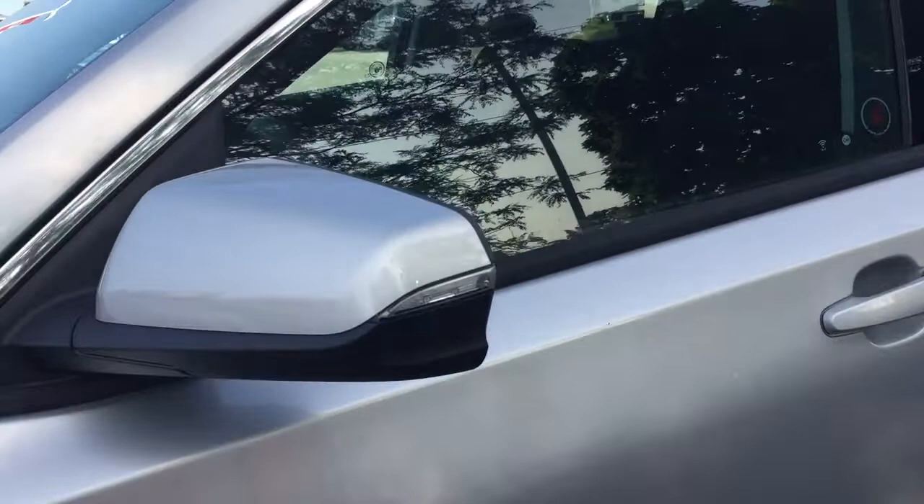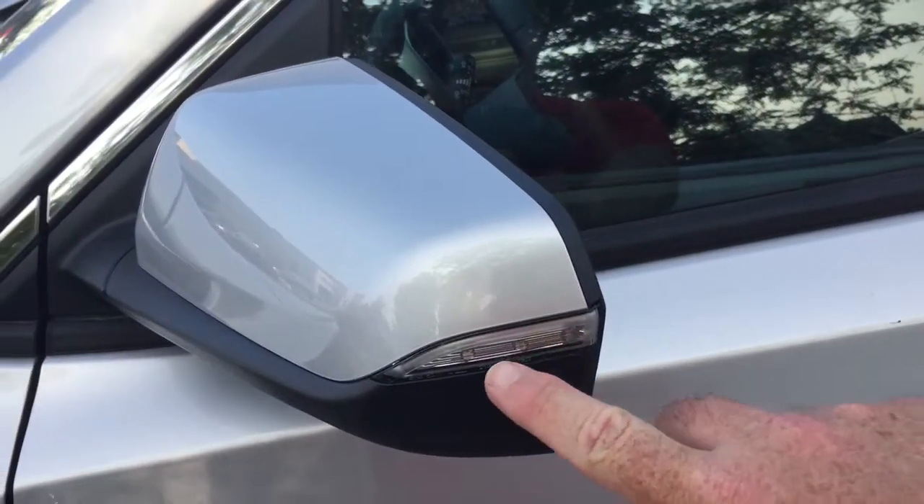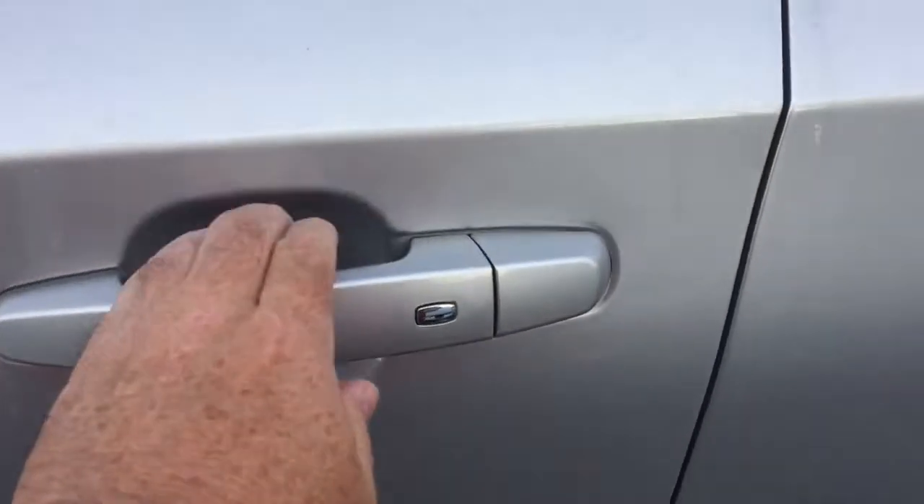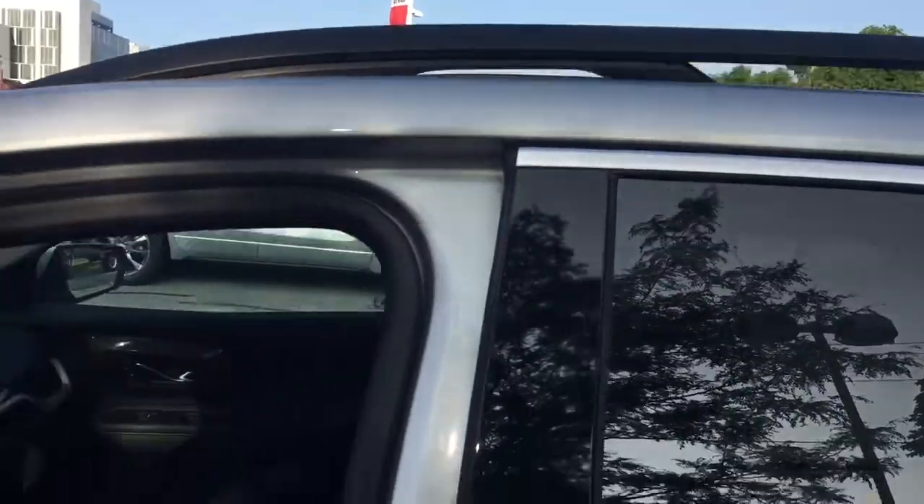Power liftgate, we're going to get to that soon enough. You got the body-colored mirror caps with integrated turn signals and, of course, the smart key access system on all four doors. And you got those luggage rails above.